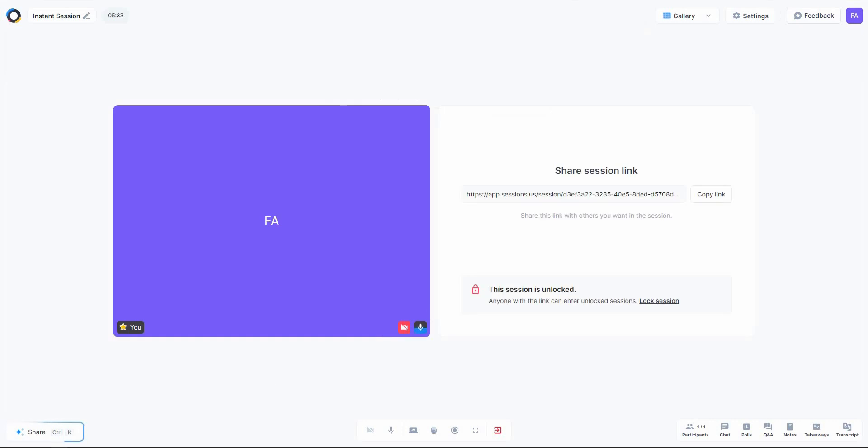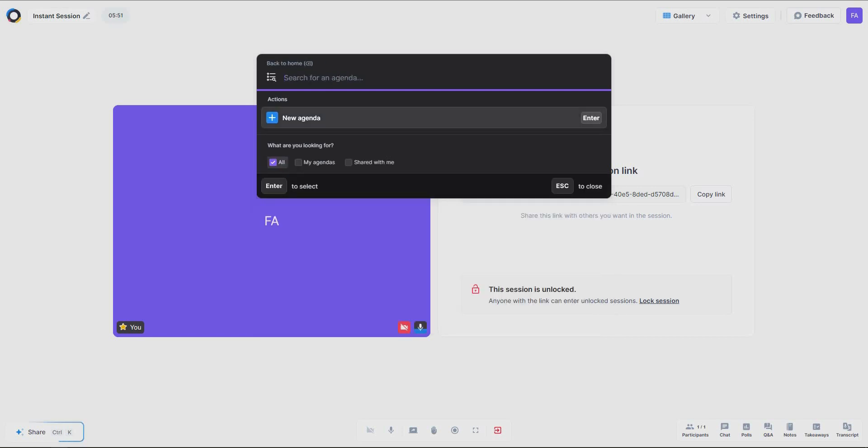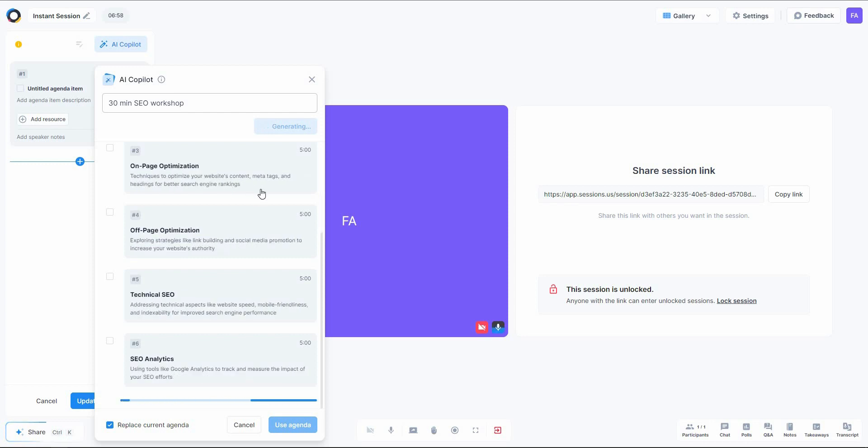There's also an 'Add Agenda' option, which has to be one of the best features of Sessions. Let's create one — click 'New Agenda.' For example, I'm conducting a meeting about SEO and I want an agenda. The best part is you don't have to write a manual agenda; you can leave that job to Sessions' AI. Click 'AI Copilot,' enter your topic — I'll enter '30-minute SEO workshop' — and then generate an agenda.